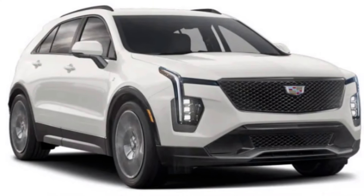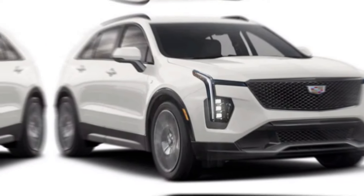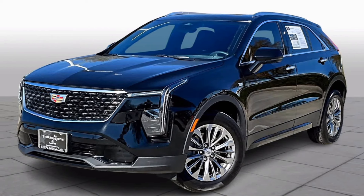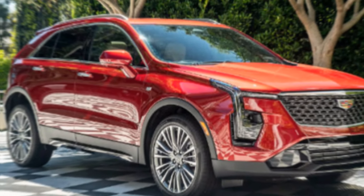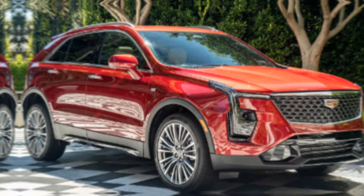The XT4 boasts a bold and sculpted exterior, instantly recognizable as a Cadillac with its signature sharp angles and LED lighting. The grille is prominent but not overly ostentatious, and the available 20-inch wheels add a touch of sporty flair. We love the new color options, especially the stunning Emerald Sky Metallic, which truly makes the XT4 stand out.